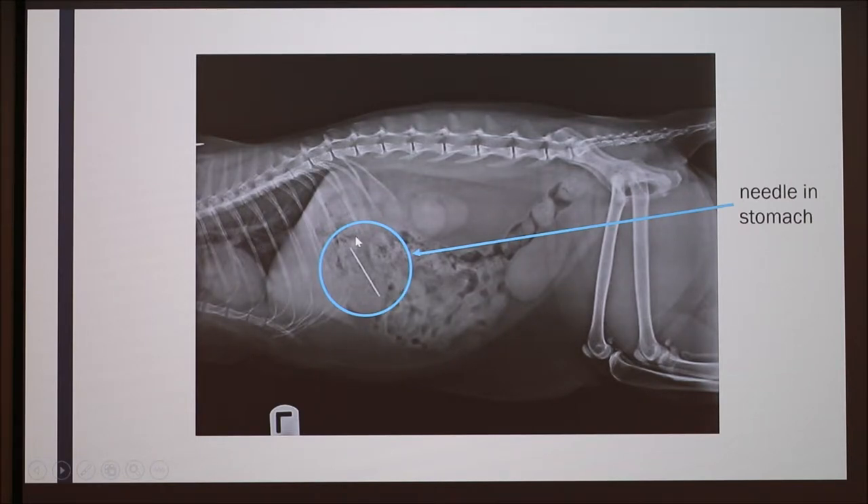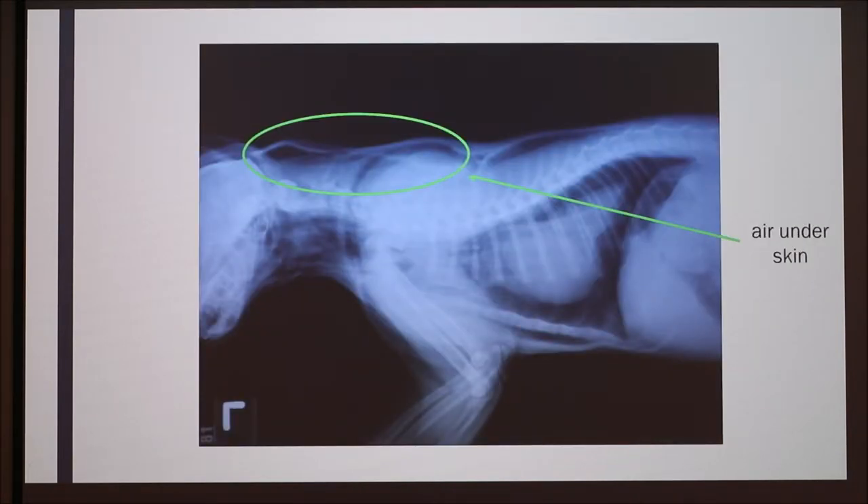So there was the needle — we knew there was a needle in the stomach — but something else we saw in the x-ray was these pockets of air that appear under the skin. You can see that this white right here is the outer layer of the skin, but then there are these air pockets that don't normally appear. That's the air under the skin: the subcutaneous emphysema.